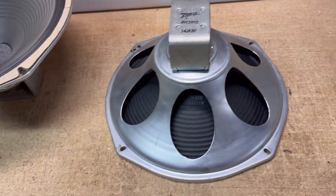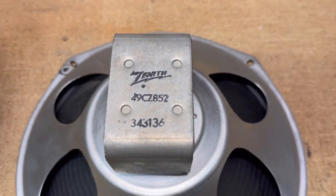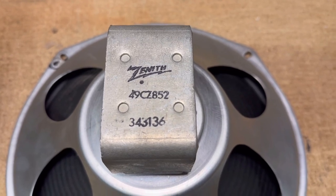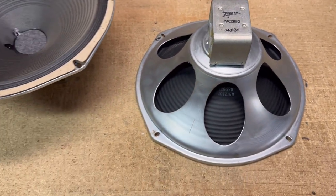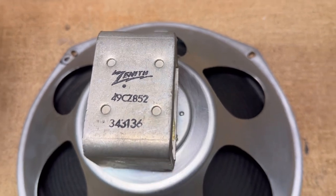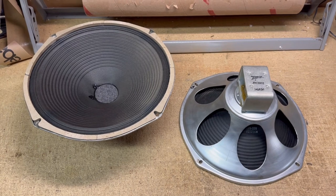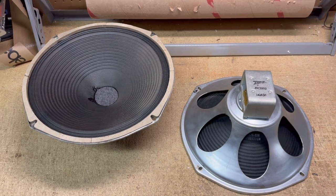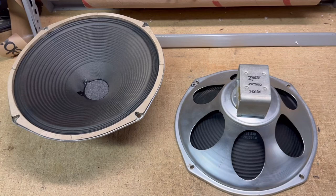I didn't know that these speakers had a lot of value. I know some people look for them, but when I looked them up — all speakers or most speakers have a code on them — you can tell the maker, the date, and the model. This one is the 49CZ-852. While I was listing them, I did a little research and found out they were quite valuable. I found one had sold for $125, so I put these up separately for $125.